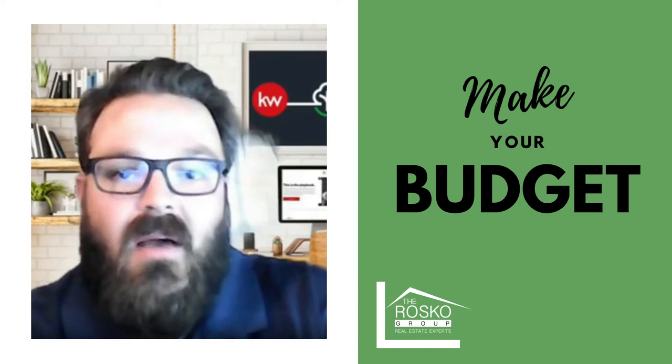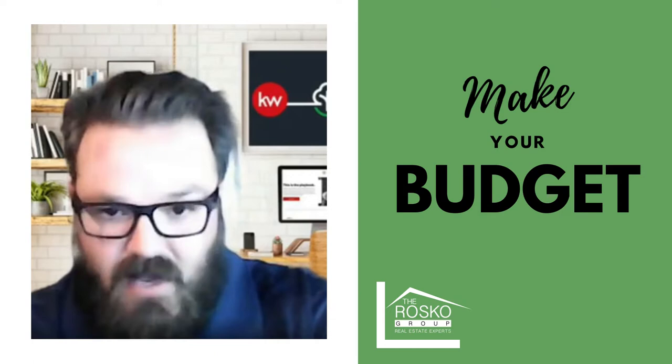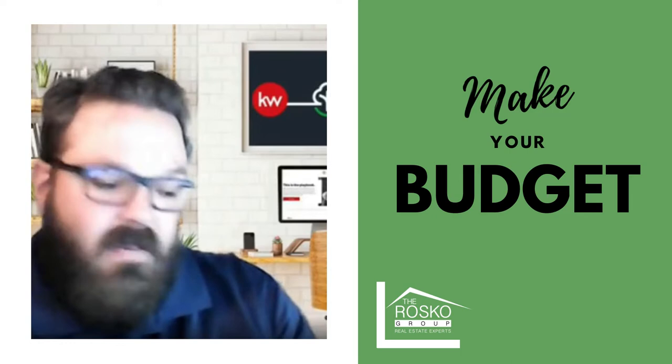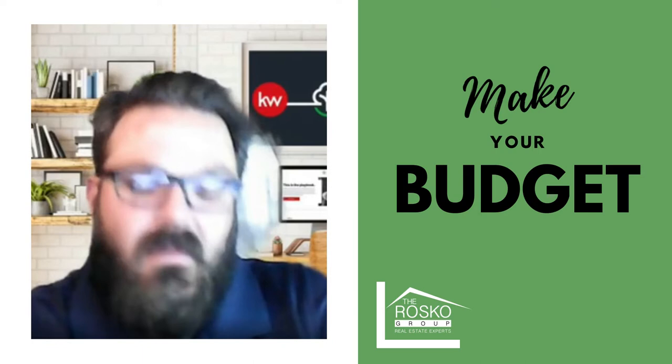Do some research on minimum down payments. First-time homebuyers are allowed to do 3% down, and then figure out from there. Once you figure out what your down payment may be, do a little research on the houses you're looking for. Maybe get with Laura and her team to figure out the price range you want to be in — where houses are meeting all of your wants and needs. Then do the math to figure out, do I have enough for the down payment and some of those closing costs?